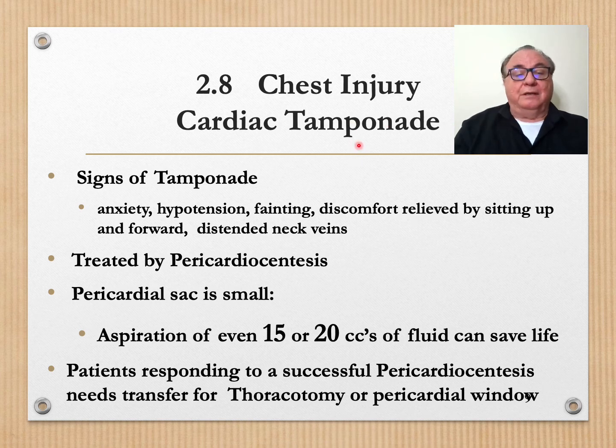Cardiac tamponade — this is when there is blood in the pericardial sac. The signs of tamponade include anxiety, hypotension, fainting, discomfort relieved by sitting up and leaning forward, and distended neck veins. It is treated by pericardiocentesis. The pericardial sac is quite small, so aspiration of even 15 or 20 cc's of fluid can save life. Patients responding to successful pericardiocentesis need transfer for thoracotomy or pericardial window.